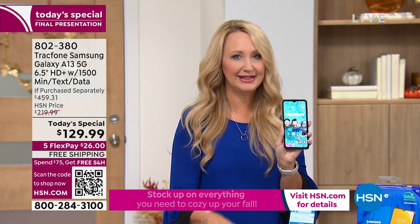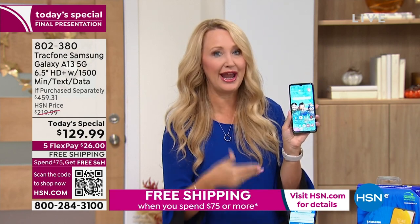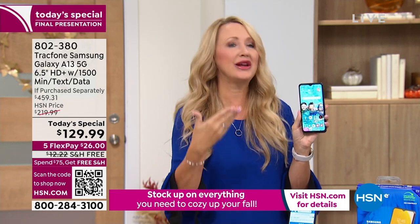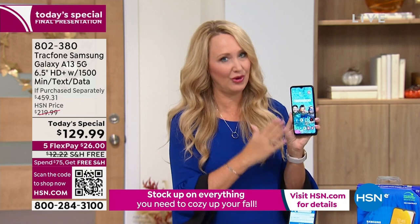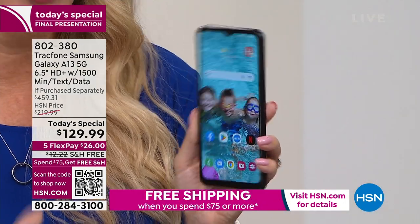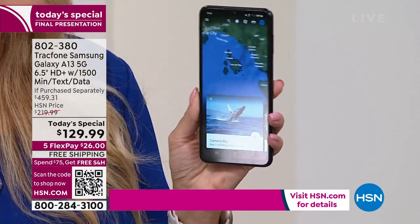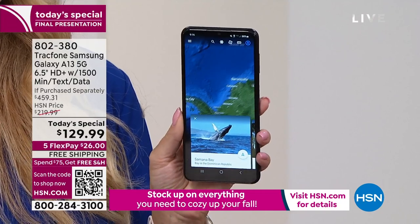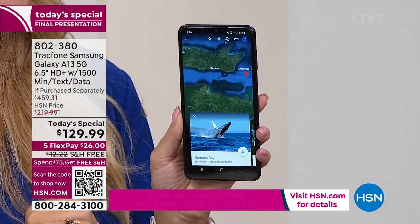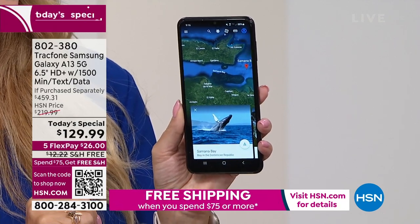One of the latest Android operating systems — this has Android 11 and could be upgrading very soon to Android 12, so you're always getting the freshest operating system. Battery life here has been a big one. A lot of people say their older phone's battery is starting to go and they have to charge midday. With this phone, you'll be able to talk 38 hours nonstop, or your standby is 25 days.